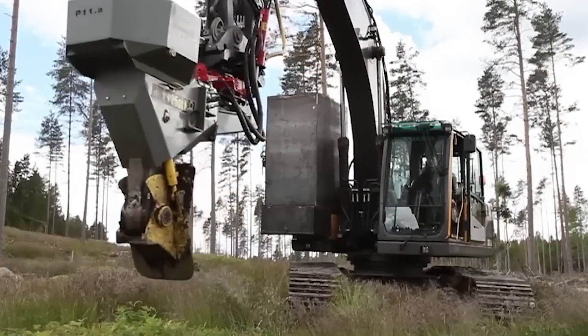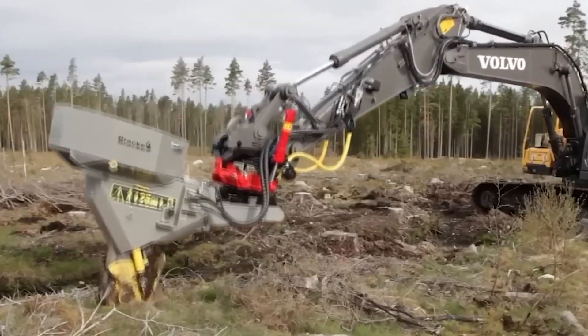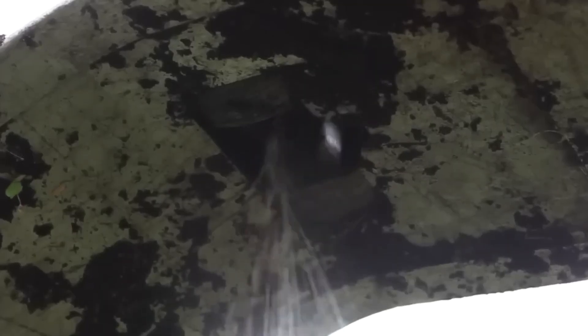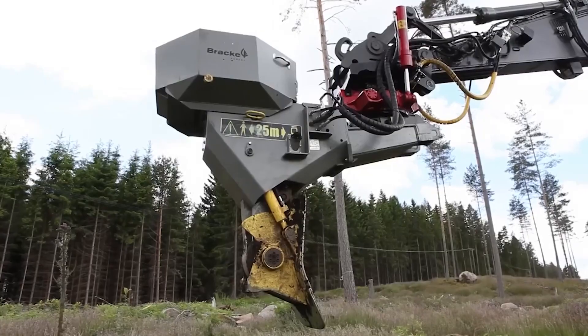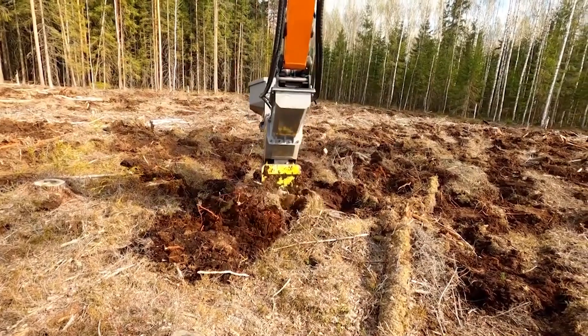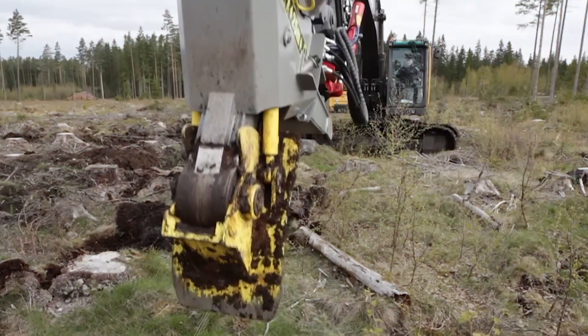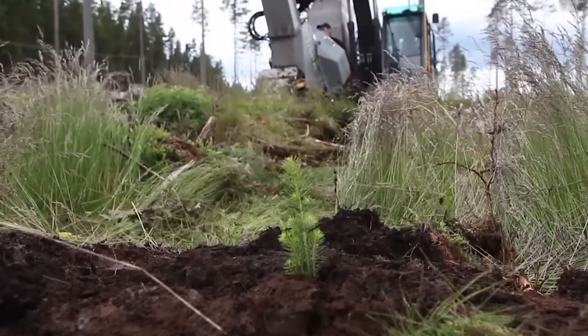Despite its large size, the Brachyplanter P11 is designed for planting trees with closed root systems. Manually performing reforestation is simply irrational, whereas this machine can plant 300 seedlings per hour regardless of soil type, making it economically efficient.